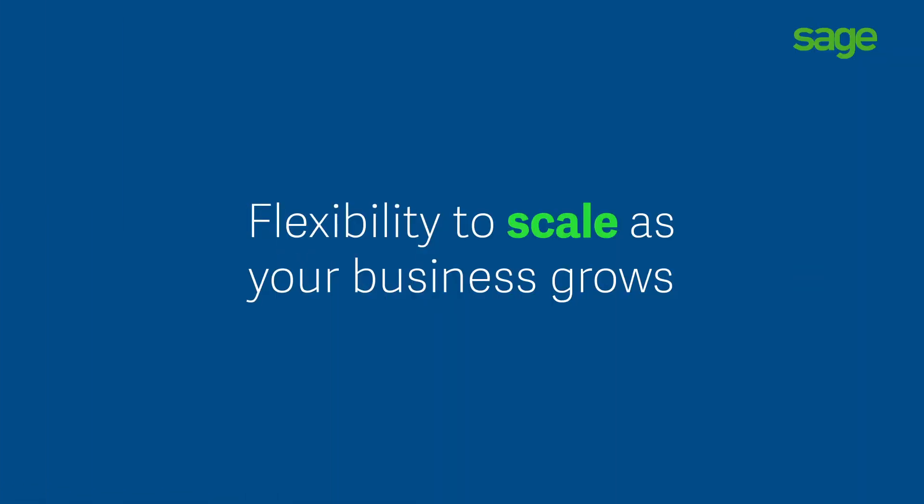Our DSO was probably around 120 when we started and I think it's around 68 at this point. Being able to decrease that and get the cash in is amazing — and that's what really allows us to grow and hire the amazing talent that we need to hire.